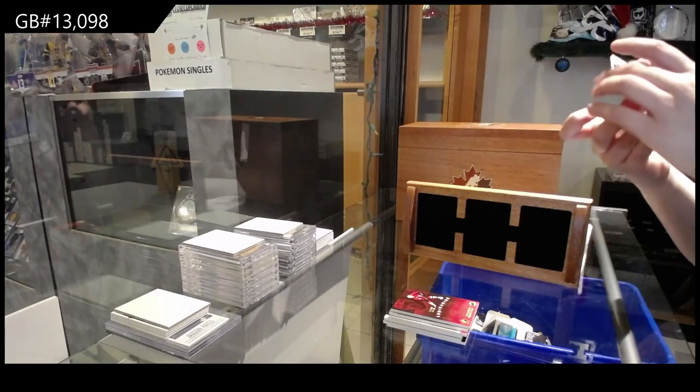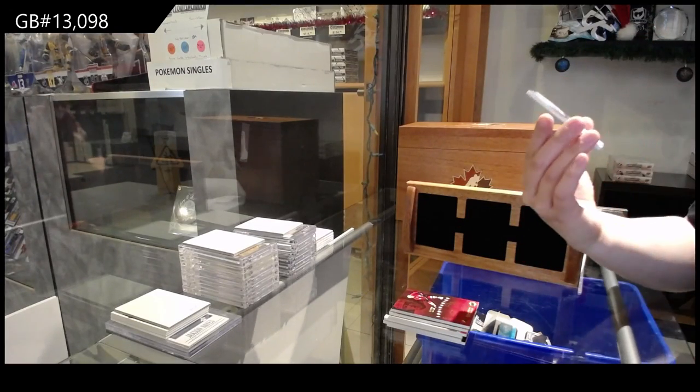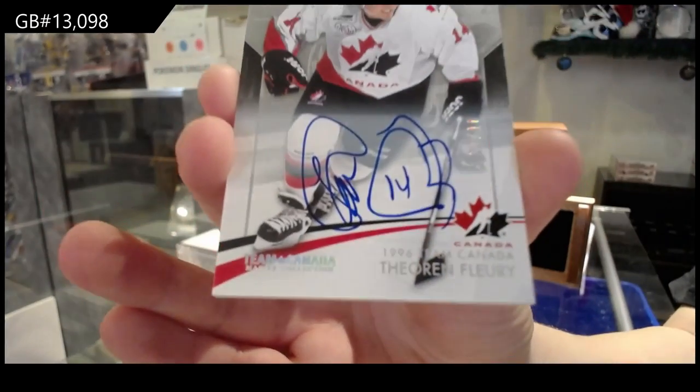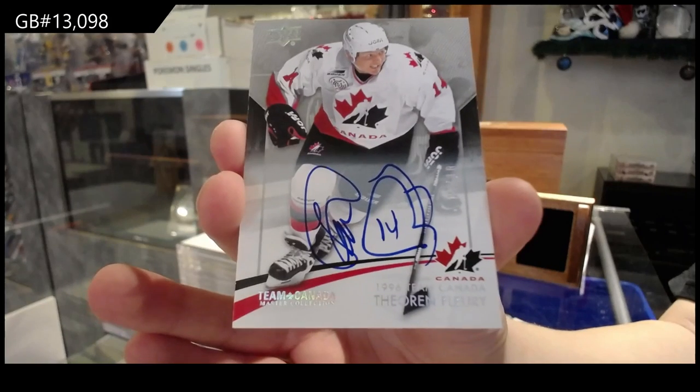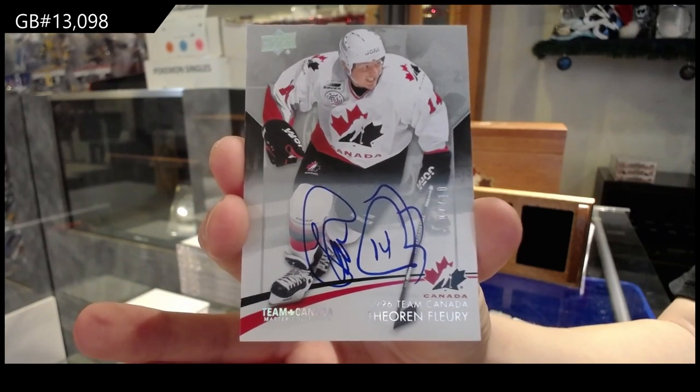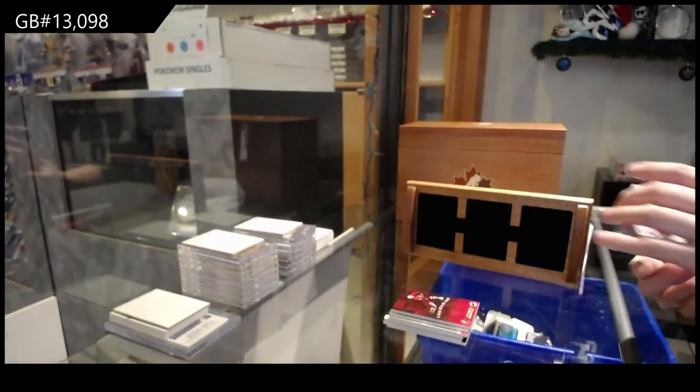There he is again — a base auto number to 10, Theron Flurry. My Howard Truck was 15 yesterday. Mine's better — Flurry is better. Flurry sells way more than Howard Truck.